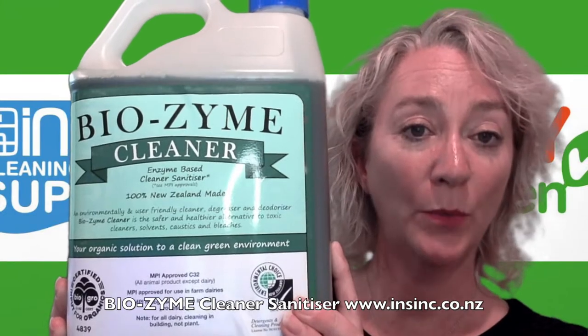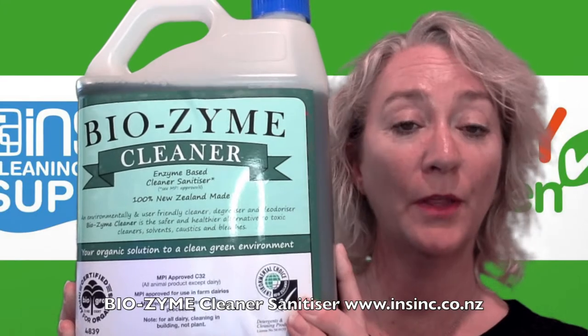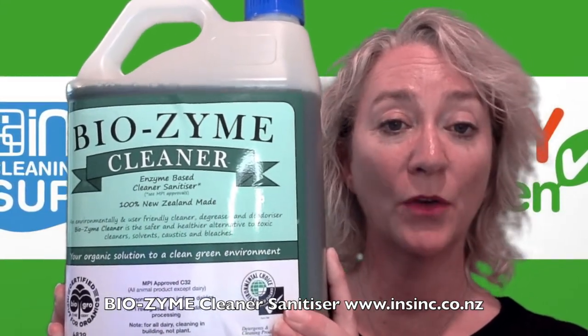It can be used on any washable surface. One 5 litre container goes a very long way and diluted at 30 to 1 will make 166 litres of product.